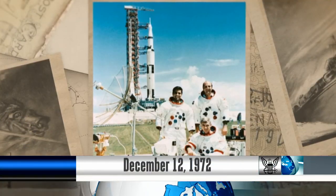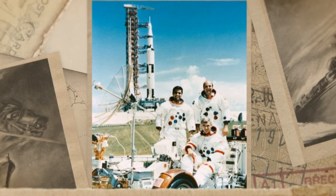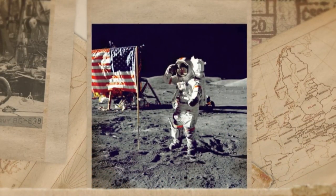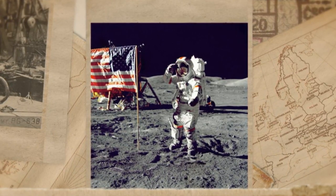On December 12, 1972, Apollo 17 commander Navy Captain Eugene A. Cernan walked and raised the U.S. flag on the moon. Apollo 17's command module pilot was Navy Commander Ronald E. Evans, and Harrison H. Schmidt was the lunar module pilot.